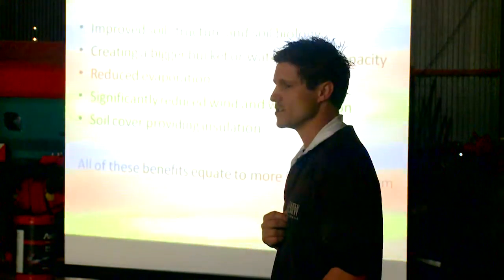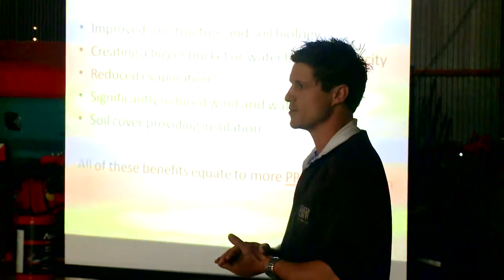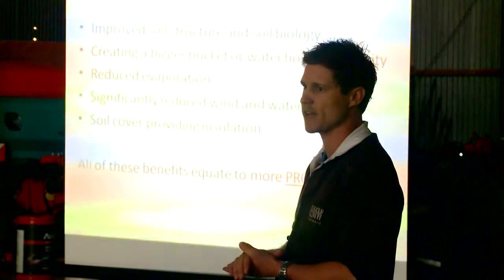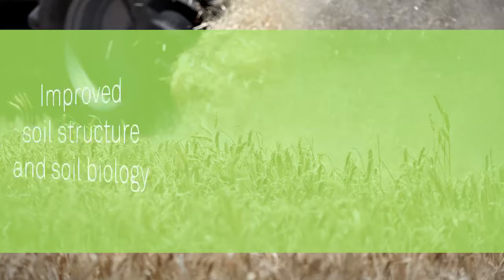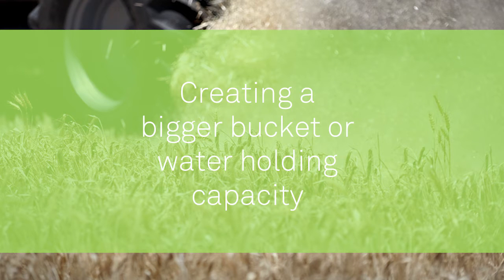Having the residue on top as far as encouraging the biology we do have in this soil and making sure that they do populate and they are there for the long term is so important. We want to create a bigger bucket or water holding capacity of our soils.